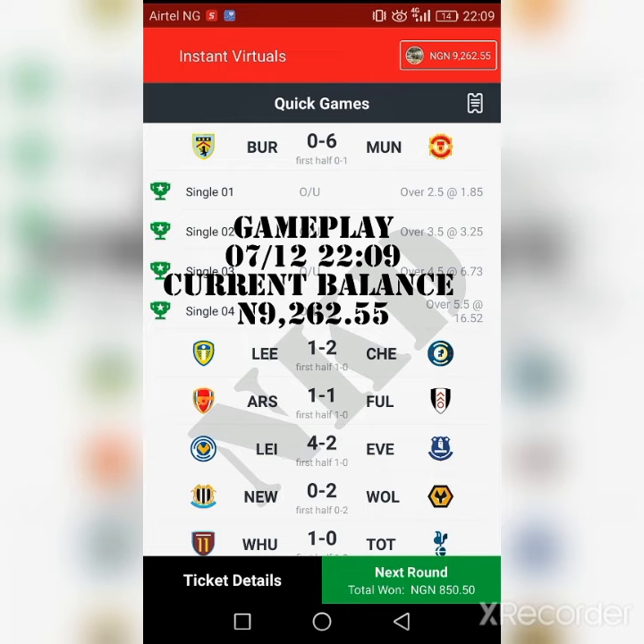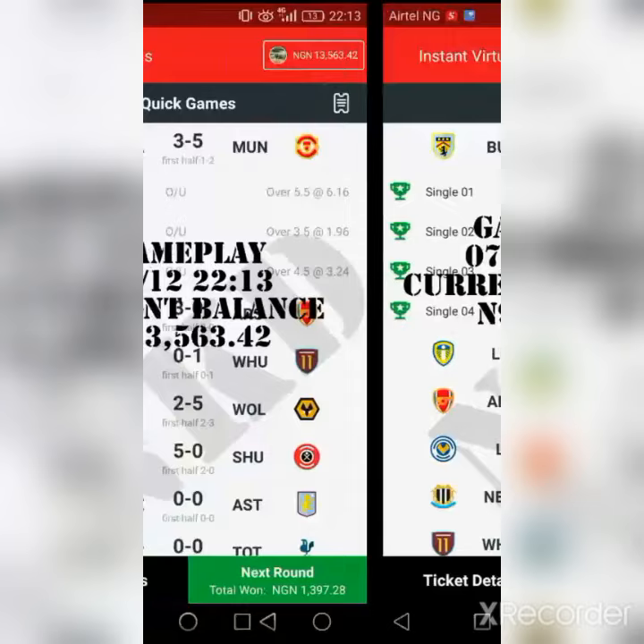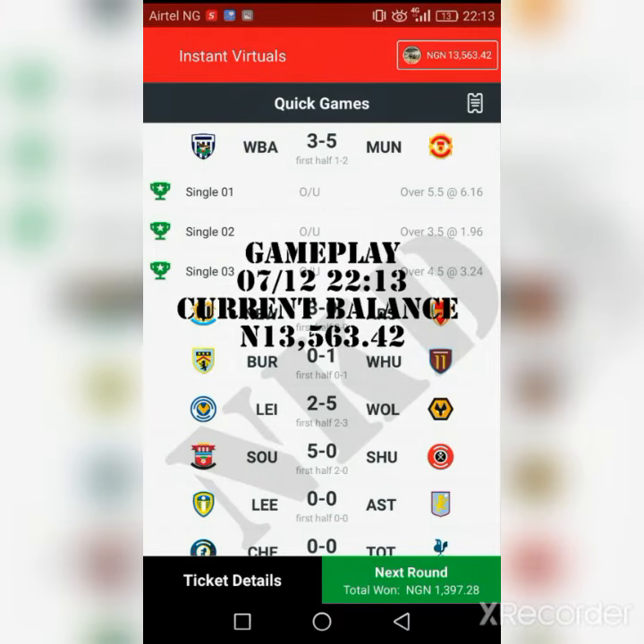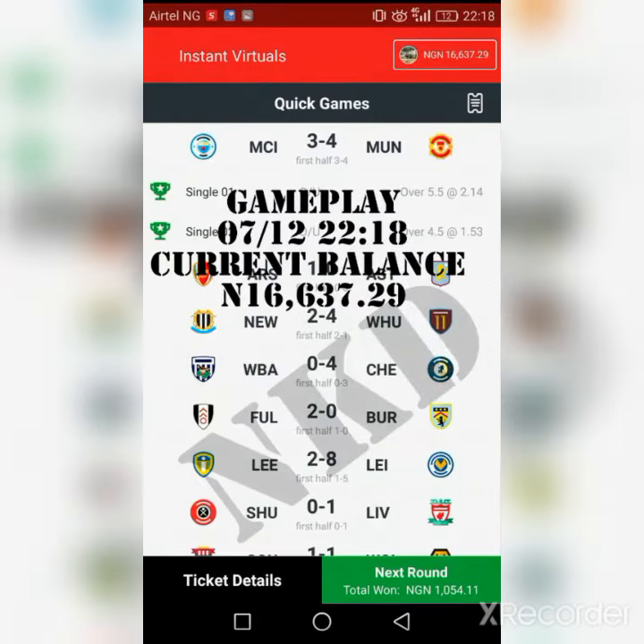Right here, right now is actually a breakdown. I made the funding on this account on the 6th of December and started my gameplay. By the 7th, as you can see, I was at 9,262. By 10:13, after making several wins — most of them really high, like this 1,300 right here — I was at 13,005 by 10:18.